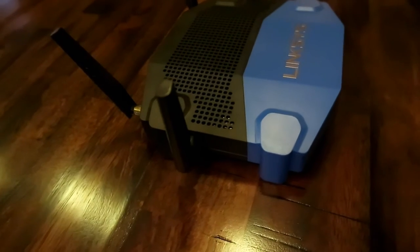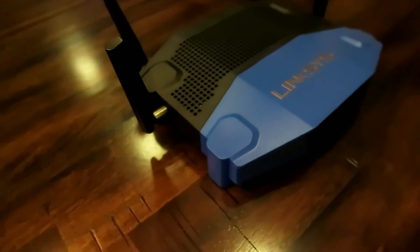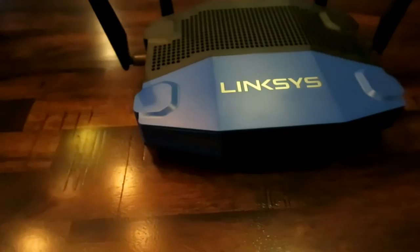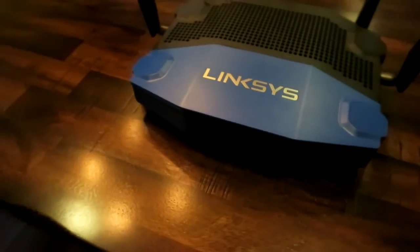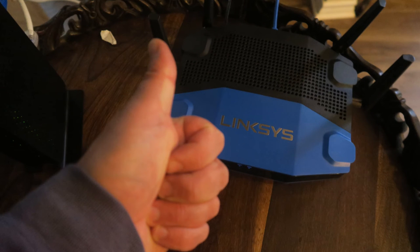If you're in the market for a new router and your internet is sluggish, then check out this Linksys. It's got many features we haven't even begun to discuss, such as parental controls, bandwidth utilization, prioritization, and a whole bunch of other stuff — easy to set up with a web interface. Linksys has always done a great job when it comes to that.